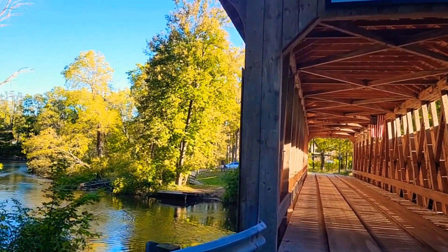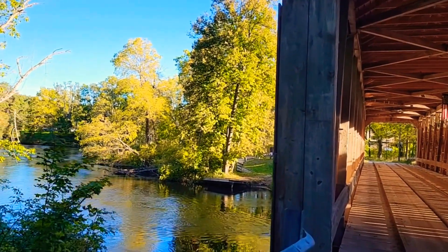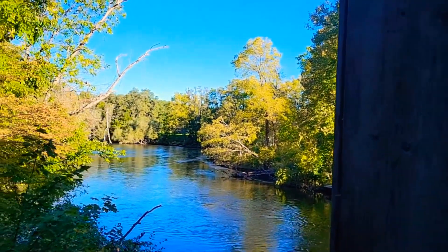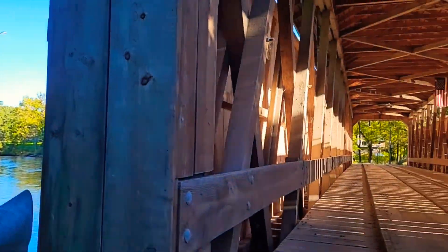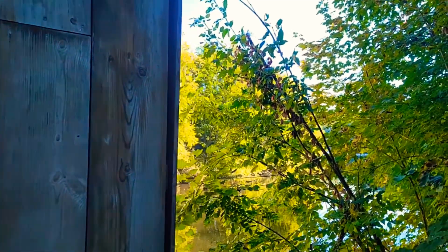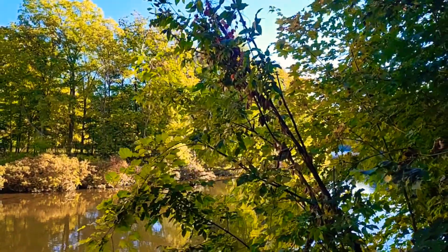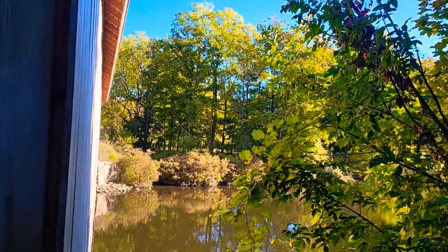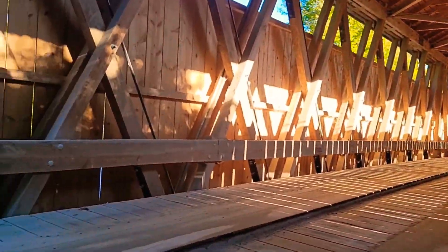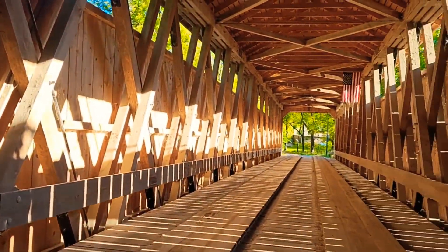We'll walk across it here one more time, and I appreciate you checking out the video. I do post videos several times a week — graves and just general sites. As we look over here at the water of the Flat River one more time, we'll just walk through it and probably look at the graffiti a little more on the way up. Thank you.